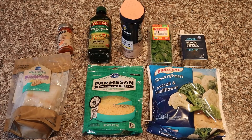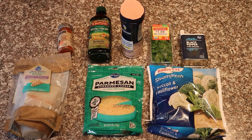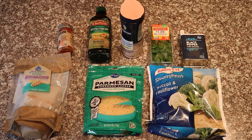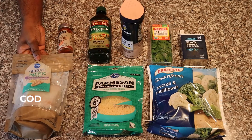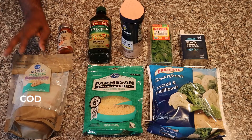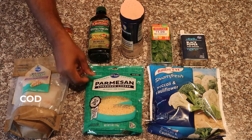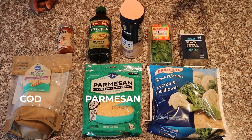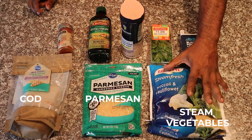We're going to make another really nice keto meal, and this small set of ingredients is going to make a fabulous meal. Let's go over the ingredients. We're going to get cod — you could do fresh cod, but they were out of fresh cod at the store so I had to get the frozen cod. We're also going to get shredded parmesan cheese.